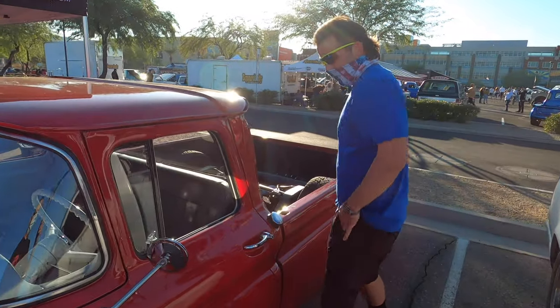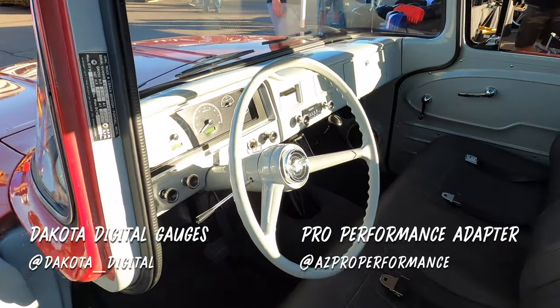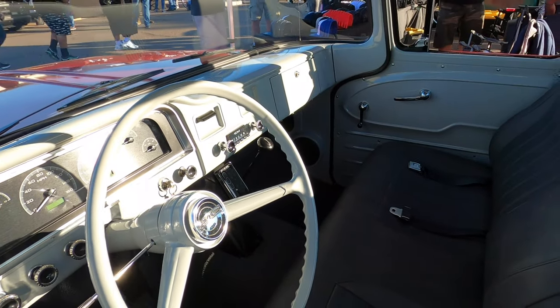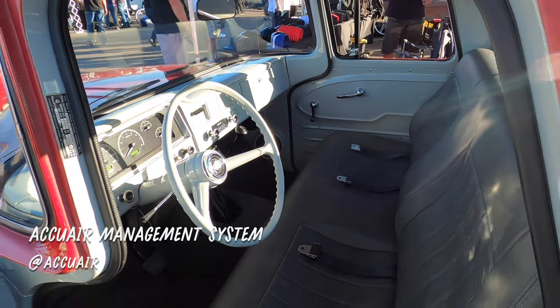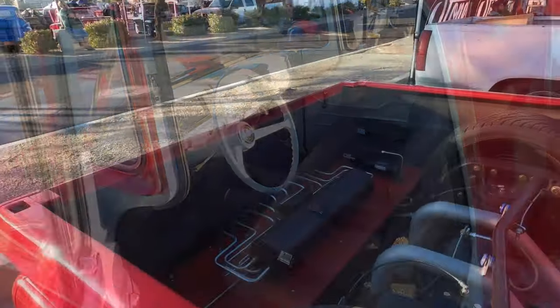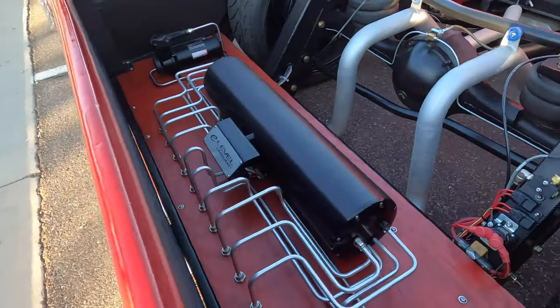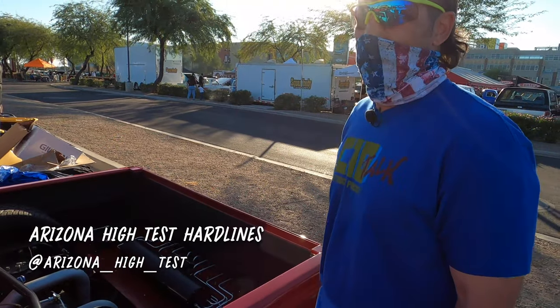We got the Dakota Digital gauges with the Pro Performance GMC adapter — so for you GMC guys out there that want to run digital gauges, there you go. AccuAir controls the ride height, with a VT tank in the back, two Viar compressors, and all the line work by Jason over at Arizona High Test.